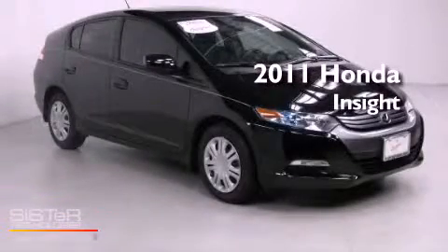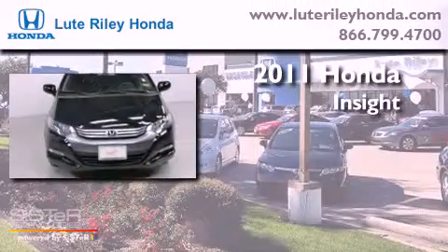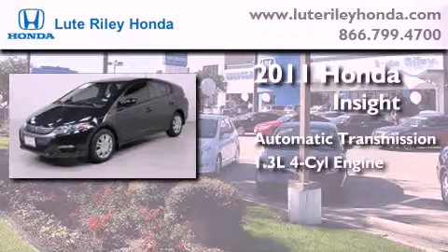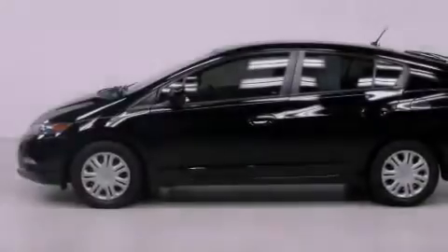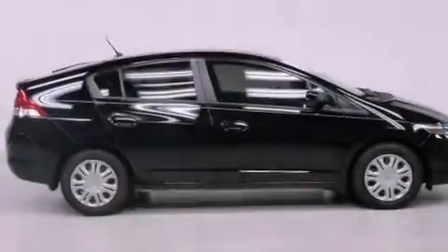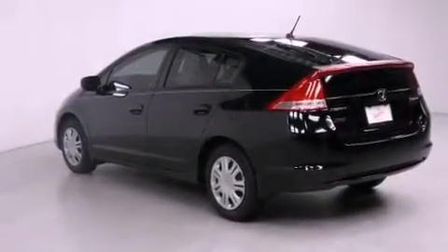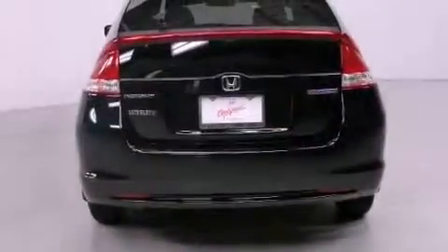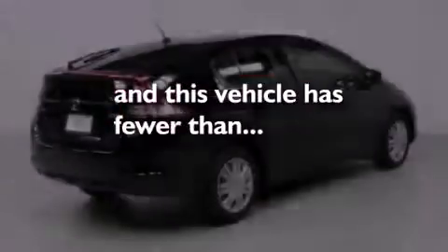This is a certified pre-owned 2011 Honda Insight. This car has an automatic transmission and an inline four-cylinder engine. Features include traction control and stability control systems, air conditioning with automatic climate control, cruise control, a CD player, a security system, an anti-lock braking system, side impact airbags, a split folding rear seat, full power accessories, and this vehicle has less than 35,000 miles.